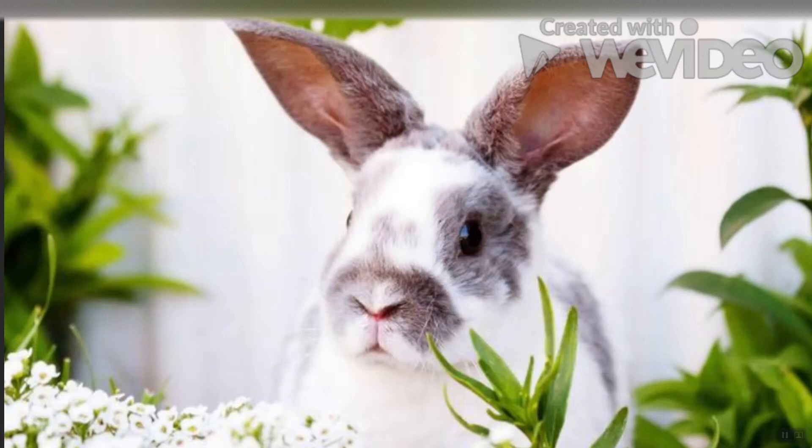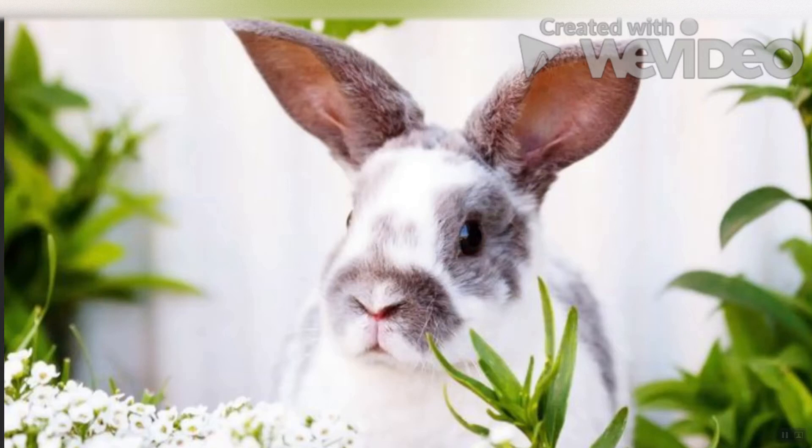Rabbit breeds come in all shapes, sizes, colors, and personalities, which can make picking the right one overwhelming. The American Rabbit Breeders Association officially recognizes 50 unique breeds, ranging from the playful Californian rabbit to the adorable English Lop. If you're considering adopting a bunny, we have everything you need to know to help find the perfect companion.